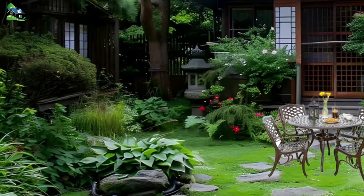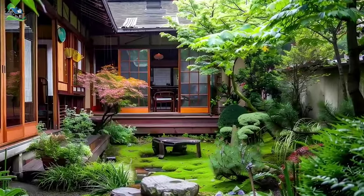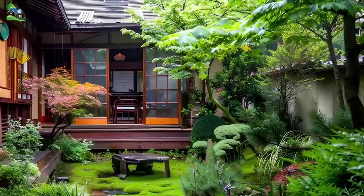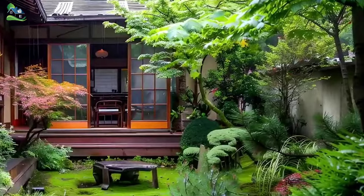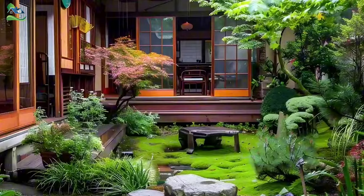Upon entering the Scenic, you are immediately struck by the sense of harmony and balance that permeates every aspect of the interior. The open concept layout encourages a free flow of energy, while strategically placed shoji screens and sliding doors offer the flexibility to create intimate spaces or expand the living area as desired.